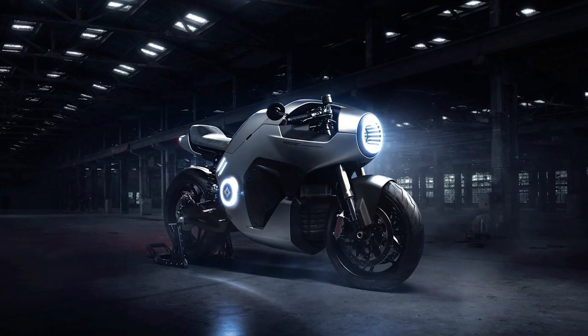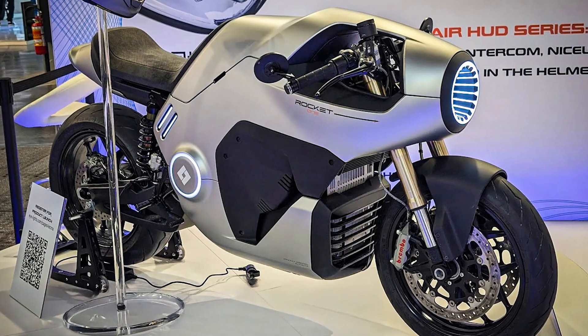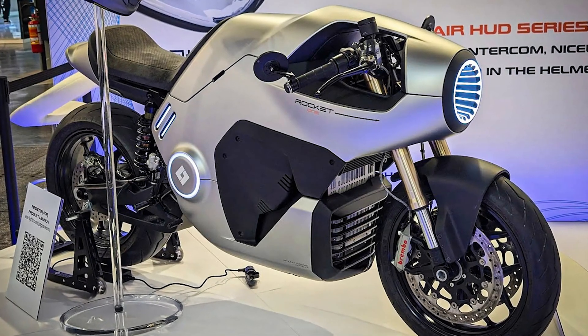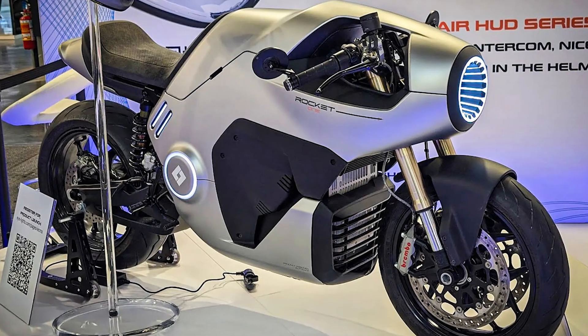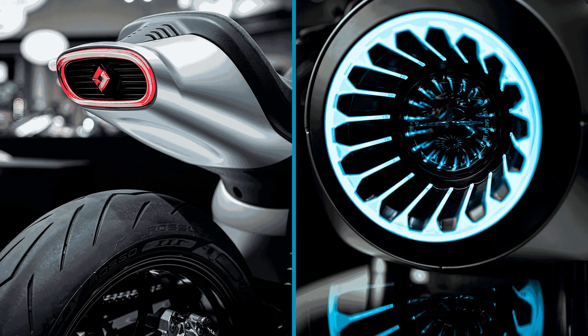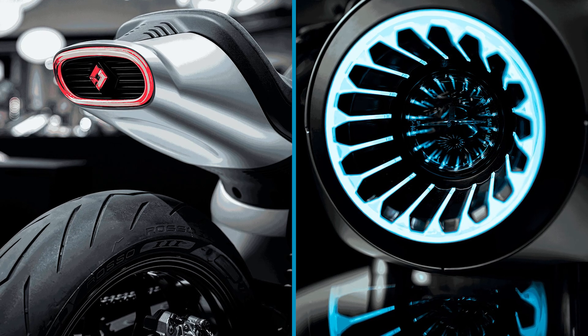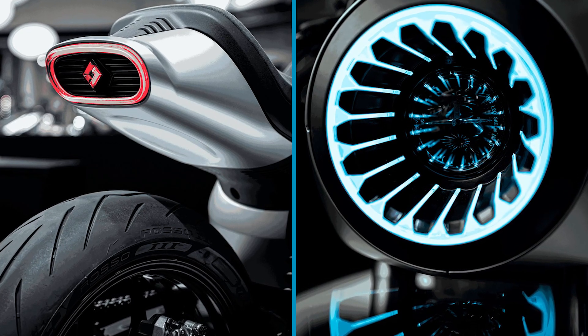Here's a fun tidbit: iLights isn't exactly known for making motorcycles. They're more famous for their helmet accessories, like the iRide heads-up display HUD and Bluetooth kits. The Rocket One integrates with their HUD, so you can get all kinds of live data while you're cruising — things like speed, battery levels, and maybe even whether or not you've hit the cool factor.